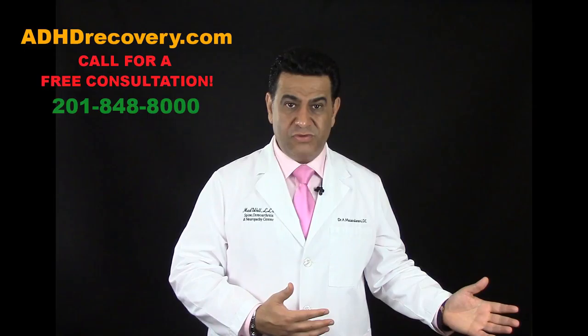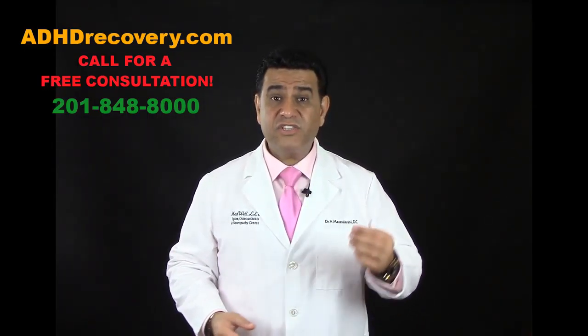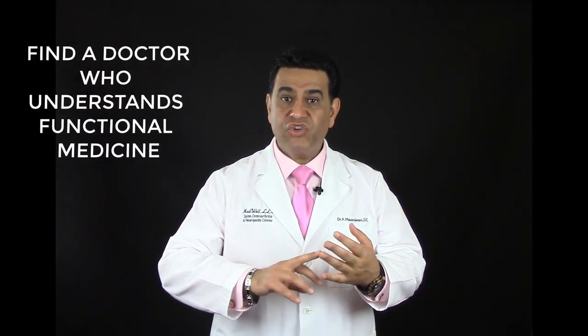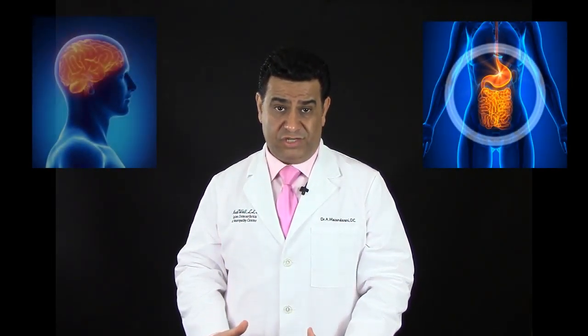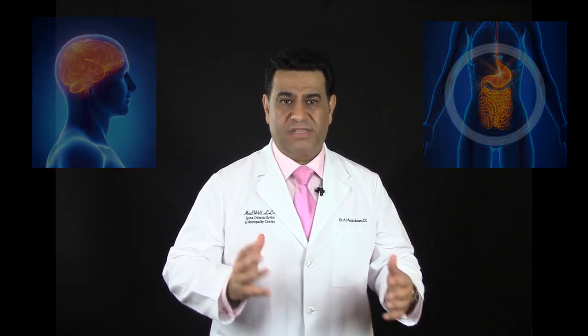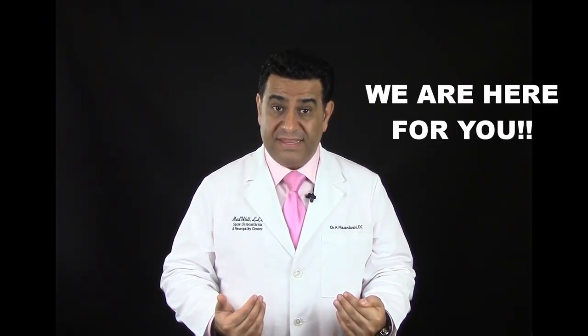If what we do makes sense to you, call our office, or at least go to a doctor who understands functional medicine, functional neurology, and functional endocrinology — one who diagnoses you metabolically and neurologically while addressing the root cause. If your doctor can do that, great. Otherwise, we are here for you — provided we accept you as a patient.